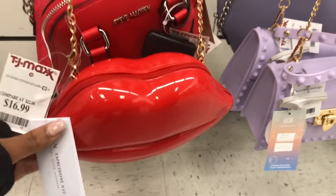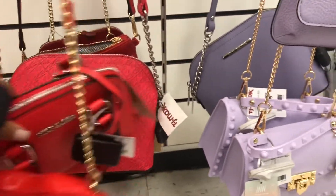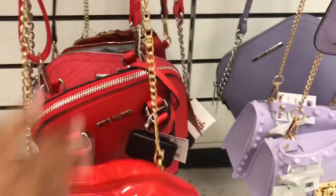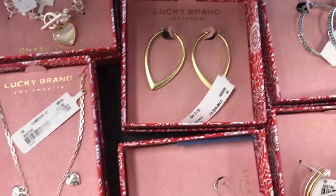I thought this little one that looks like some lips was super cute. I feel like this is a statement bag. So honestly, if I were to wear this bag, I'd probably put on something cute – like an all-black outfit – and put that bag on for a pop of color so that it really stands out.